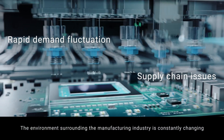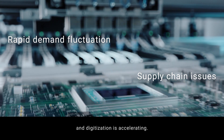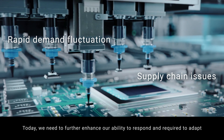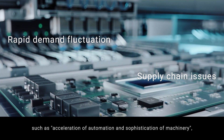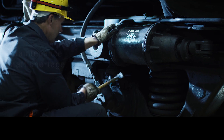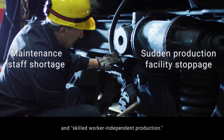The environment surrounding the manufacturing industry is constantly changing and digitization is accelerating. Today we need to further enhance our ability to respond and are required to adapt, such as acceleration of automation and sophistication of machinery, optimal production for demand fluctuations, and skilled worker-independent production.